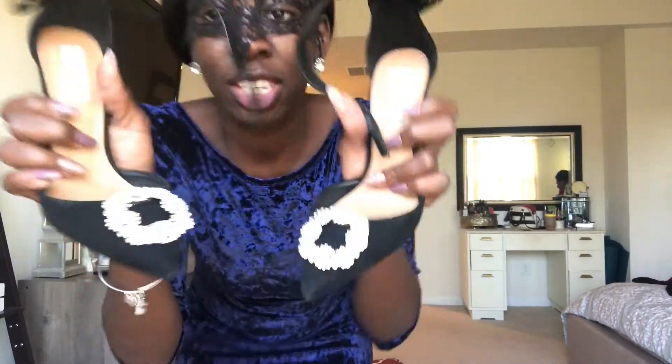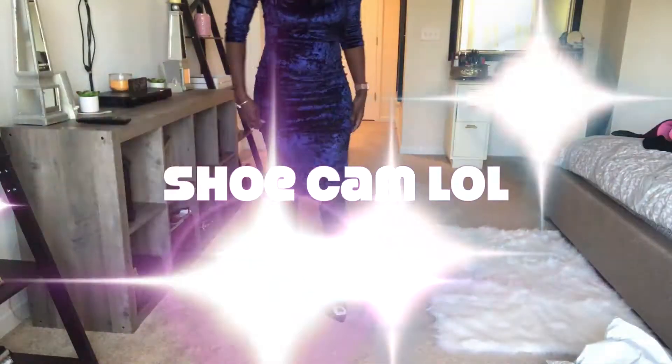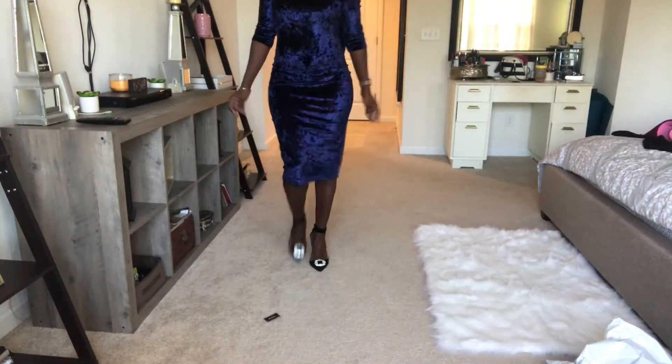With this dress and my back out — oh, let me show y'all the shoes! Okay, these are my shoes — these are actually shoe clips. I got these shoe clips from Aldo's, and the shoes are from Aldo's too. I'm loving these shoes with this blue dress. She bad!